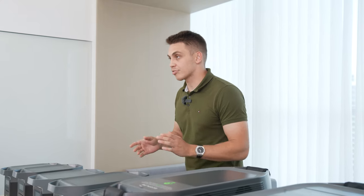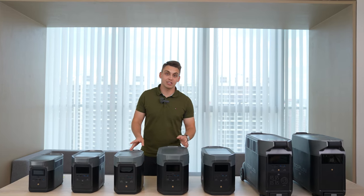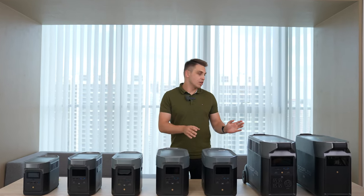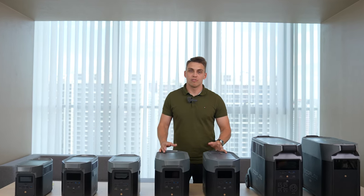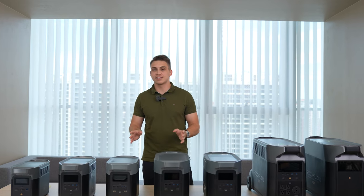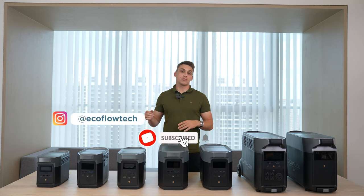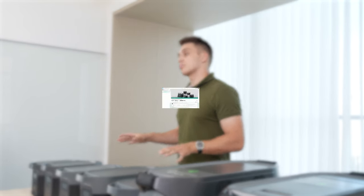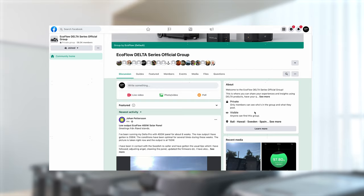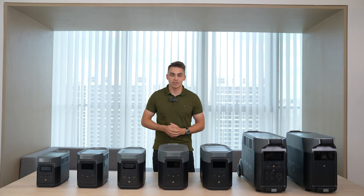Thank you so much for watching. I hope you learned something. If you're still unsure, write us a comment and tell us what you need a power station for — we'll help you choose the right one. If you have any questions, leave them in the comments and we'll answer them. Also, don't forget to subscribe to our Instagram and Facebook page, and join our EcoFlow Delta users community — over 50,000 people sharing their experiences and scenarios. Hope to see you in the next one!